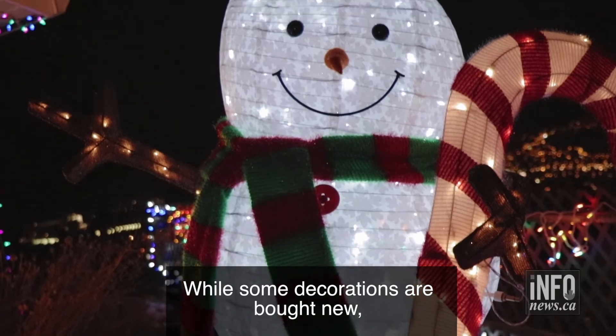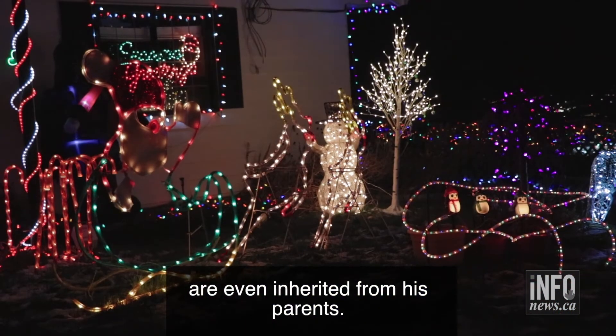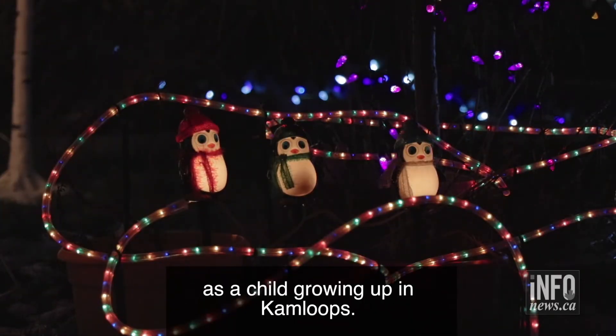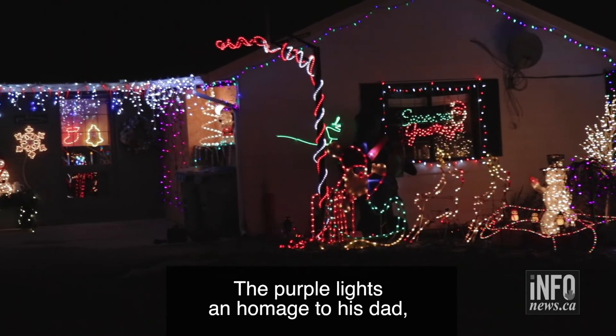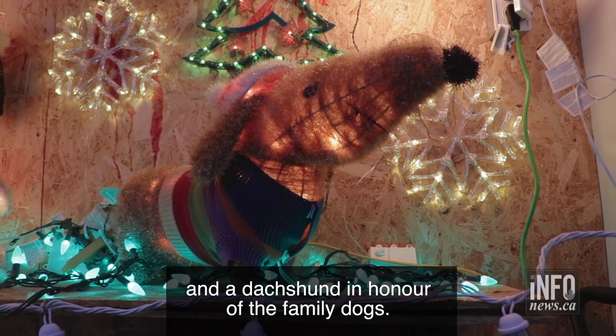While some decorations are bought new, others come from auctions, Kijiji, and some are even inherited from his parents. Stringer used to help his parents set up Christmas lights as a child growing up in Kamloops. The purple lights are in homage to his dad, the candles in the window for his mom, and a dachshund in honor of the family dogs.